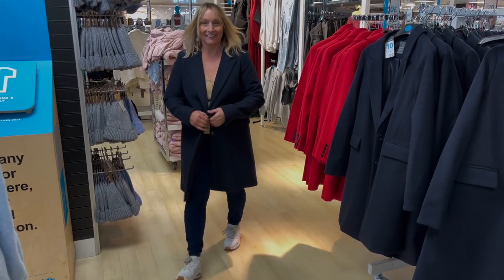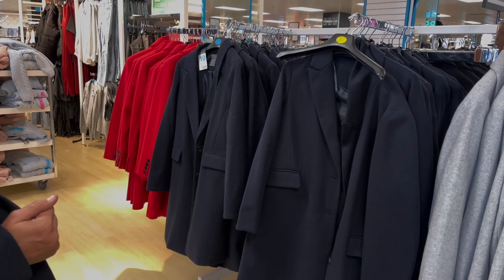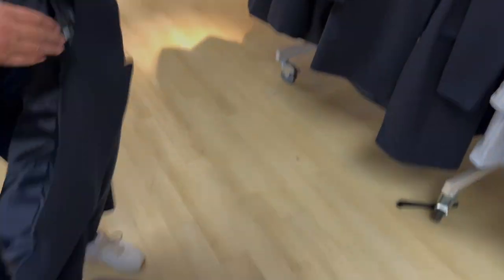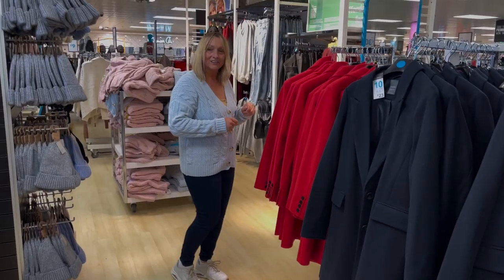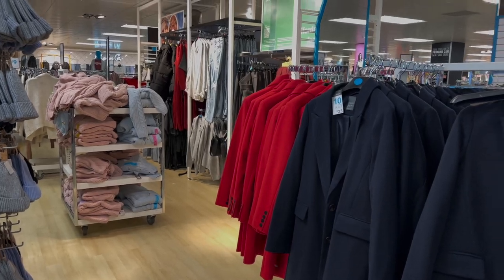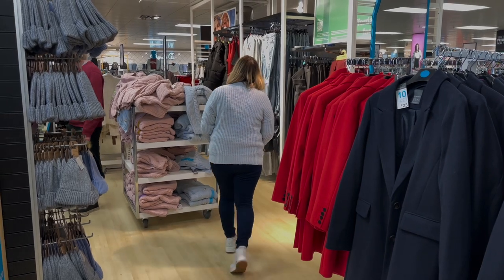What is it with you and light blue at the moment, Mum? I do like that coat on you though — it does look nice. How much is it? 23 pounds — a bit expensive. Now Mum's got a full bag. I actually quite like that on you. I take back what I said about the blue — the other one made you look like a Smurf but that one looks much better.